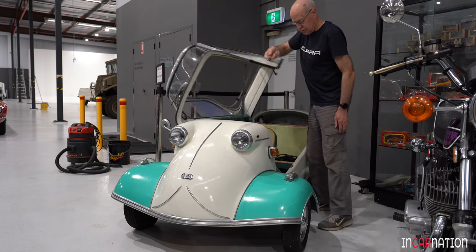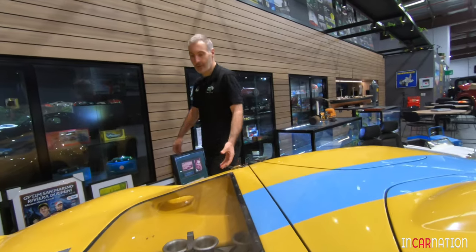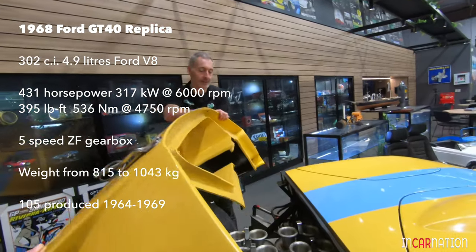The Messerschmitt's taller than it. Brave owner and his co-driver driving this thing. I'll just lift the engine cover up and have a look under here.